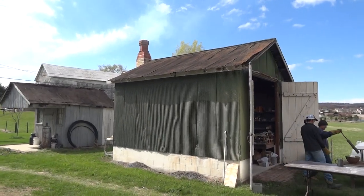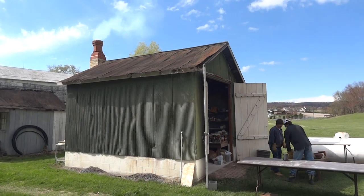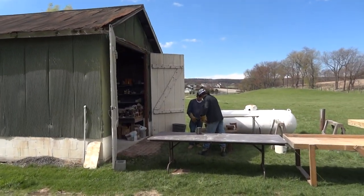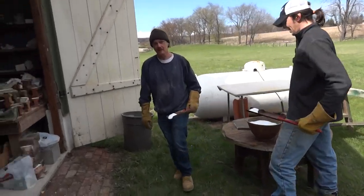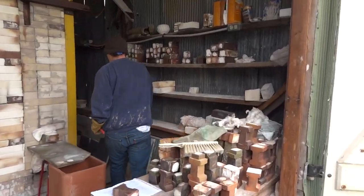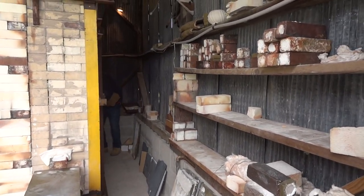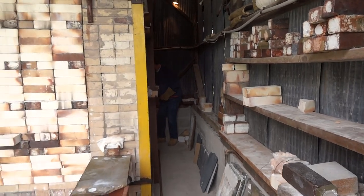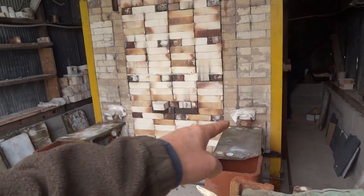We're at Roger Pollock's salt firing of his kiln and we're just about now going to start. They're just loading up with salt here — we're going to put it in the back of the kiln first, and then we'll do these front two ports here.